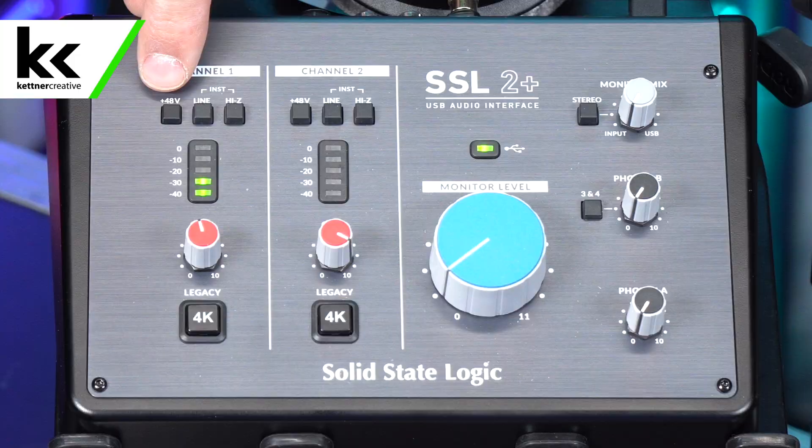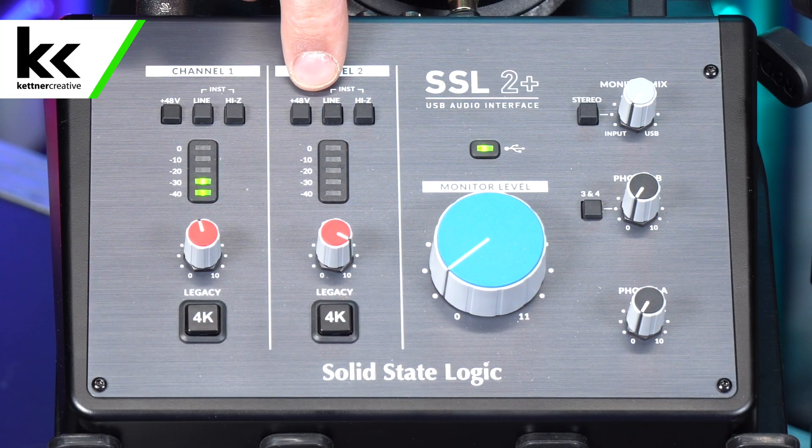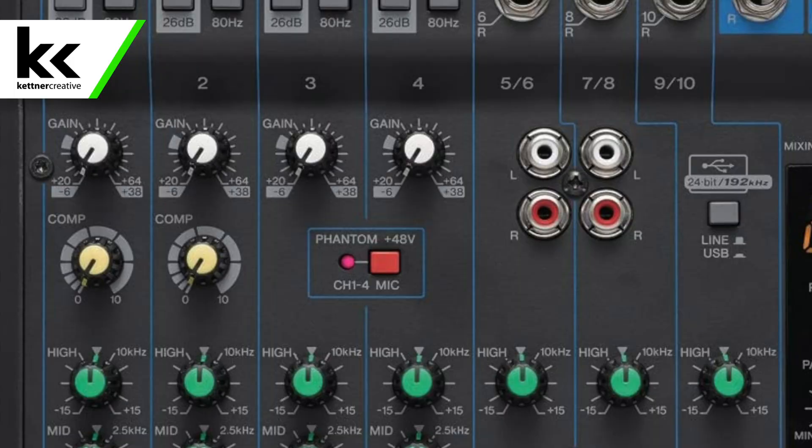Some audio interfaces will just have a single button per channel. You can see here, this is a two-channel interface, so it says plus 48 volts above each channel. Some audio mixers will have one global phantom power setting where you press it and it'll supply phantom power to all the XLR microphones.